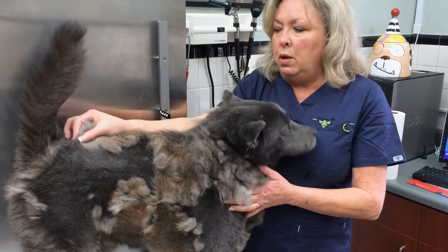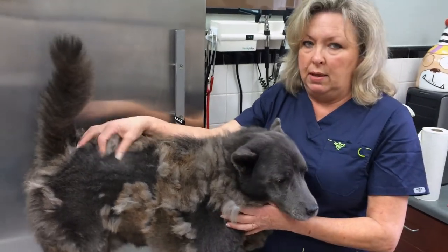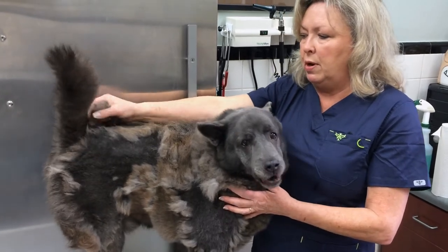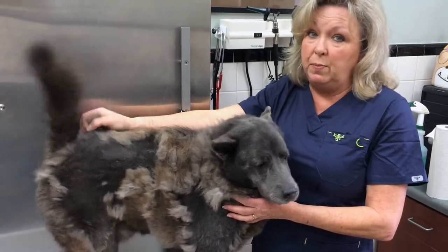How would they have to be treated? You would have to shave them totally down and just take all the hair off — really short — and then you have to go on antibiotics. It's very painful.